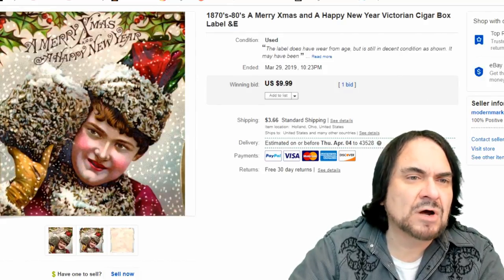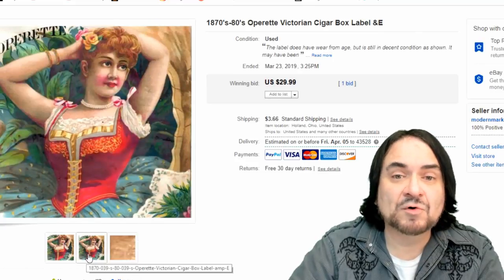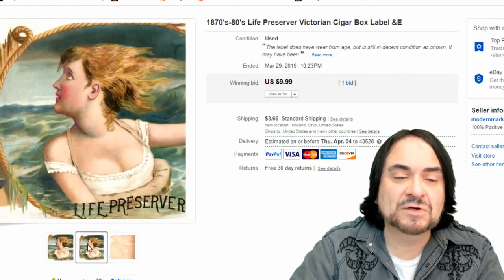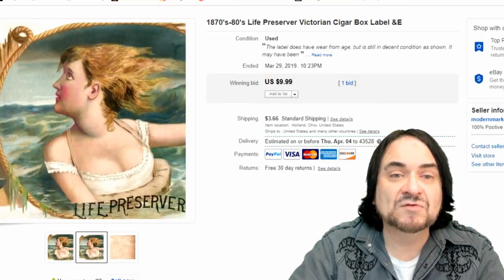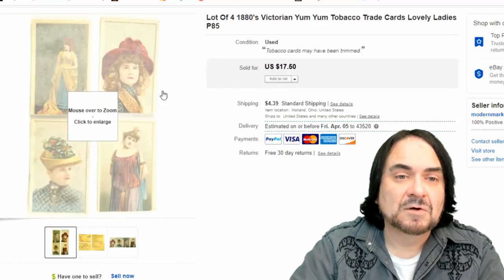Here's another label - same person didn't buy all of these; we just sold a bunch because we were pushing to move them out. This life preserver one is pretty interesting. Loss and nautical themes in that era are very popular topics, so these almost always seem to sell fairly well. 10 bucks - I'm fine, and I've got pennies into these.